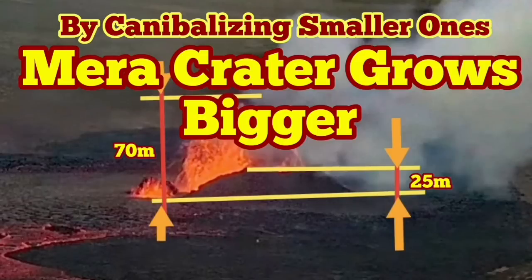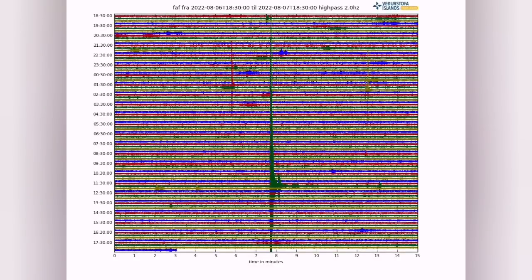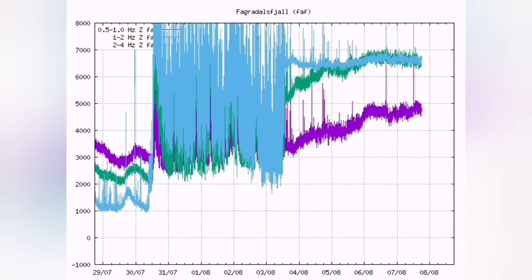The Mera crater is growing bigger by cannibalizing the smaller ones that were erupting at the same time. We have a huge earthquake today, and harmonic tremors show no sign of weakening.